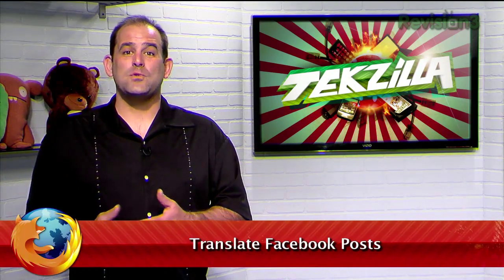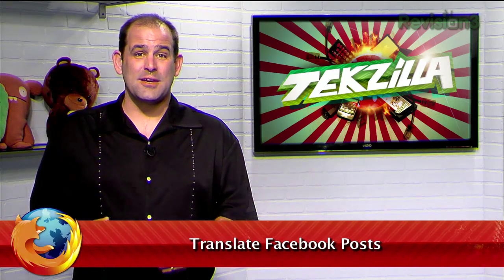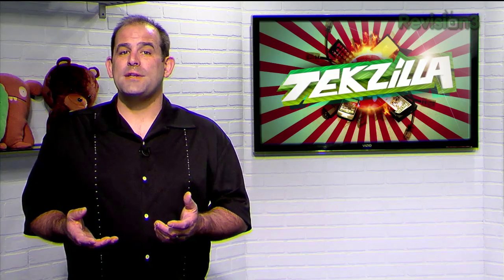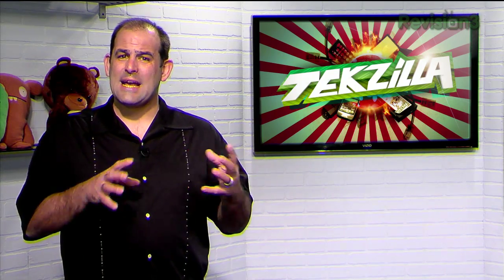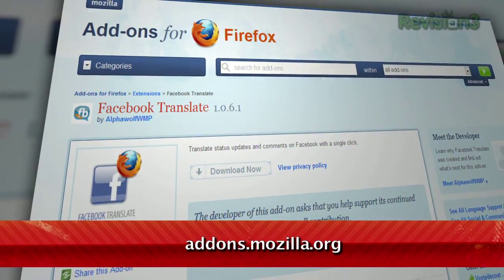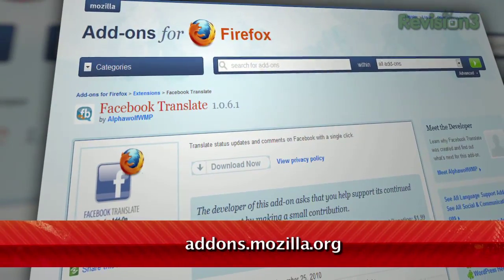One of Facebook's advantages is that it's worldwide — it's everywhere — so you can keep up to date with all your friends no matter where they live. But with international friends come foreign languages. How do you stay connected when you can't actually understand what they're saying? Enter Facebook Translate, available for Firefox at addons.mozilla.org.